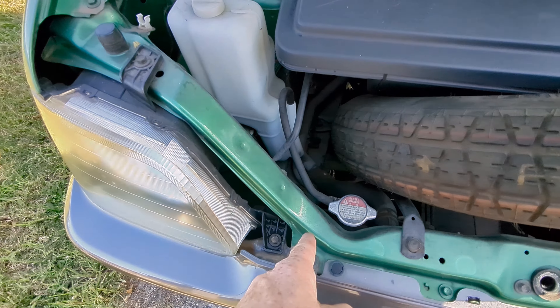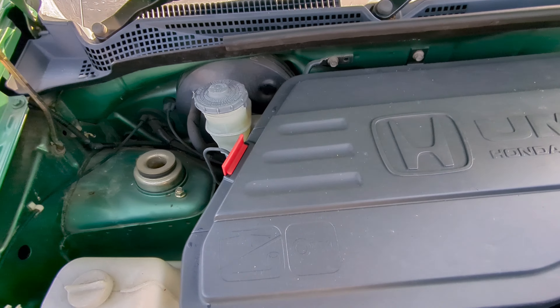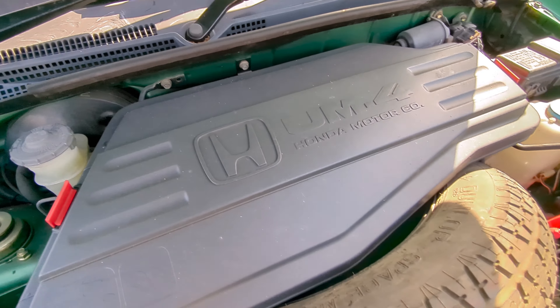Hey guys, today we got a 1998 Honda Z. This is a 660cc K car. It's got an automatic transmission and only 50,000 miles.